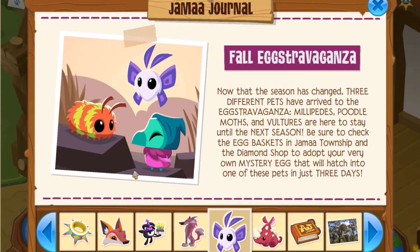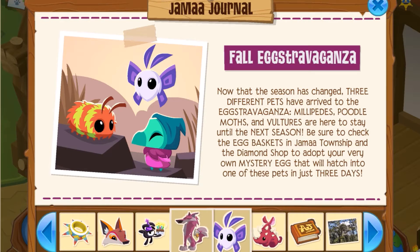We got some new animals for the extravaganza: millipedes, poodle moths, and vultures. I actually really want the pet vultures, so I'll have to see what animal I get. Next, we have a little Animal Jam history lesson, which I think is pretty cool. You can see what Animal Jam beta used to look like. I really like that Animal Jam did this because I myself was not playing in the beta testing, so it's really cool that they shared some photos. There were only a few animals and a few lands during beta testing, which is crazy to see how far we've come.